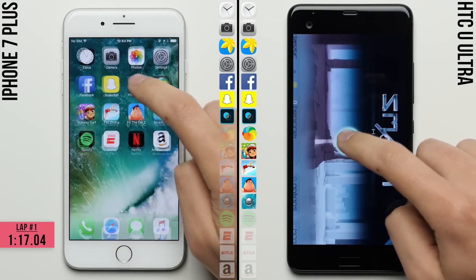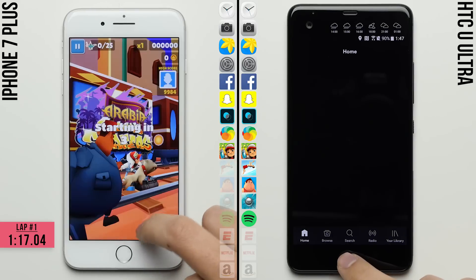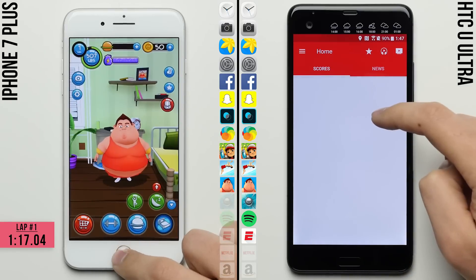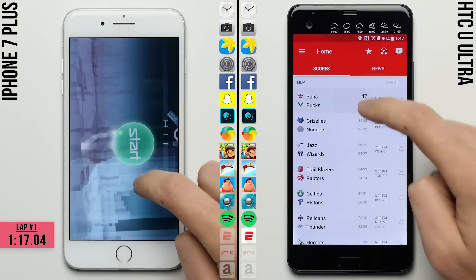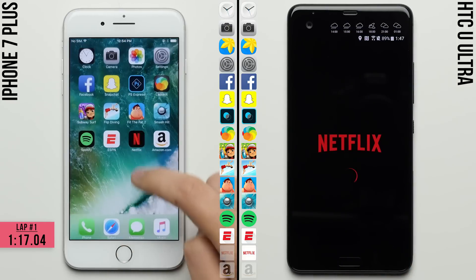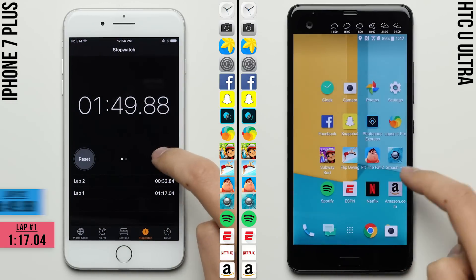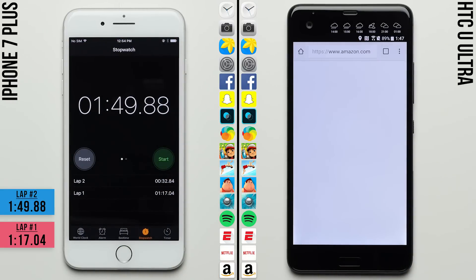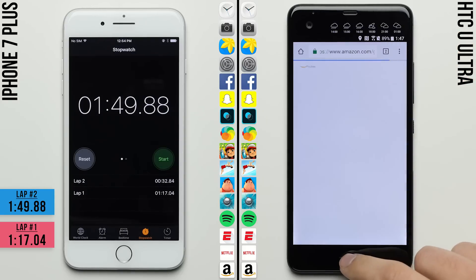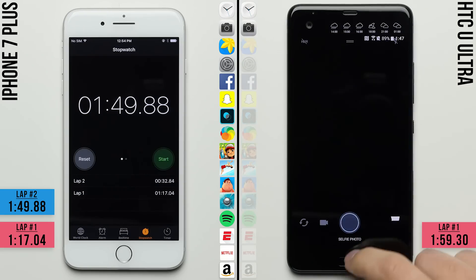And just as we've seen in previous speed tests, the iPhone is having no issues keeping the apps open in the background, with us pausing on each app to make sure that the app is actually open — as sometimes iOS shows you a screenshot of the last saved state — but yes, all the apps are actually open, with the iPhone racing to the finish line and looking to lap the U Ultra, and it does, finishing with a total time of 1 minute and 49 seconds. With the U Ultra still working on loading both the mobile and the full versions of the Amazon website, finishing the first lap 10 seconds after the iPhone finished both laps, with a time of 1 minute and 59 seconds.